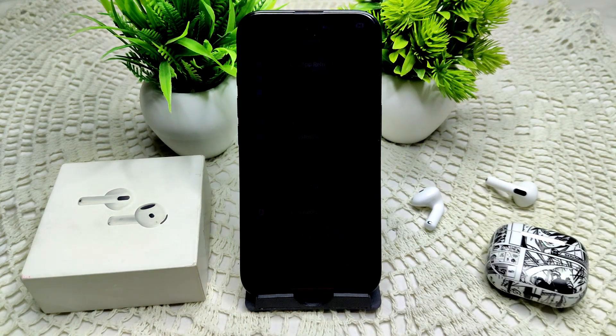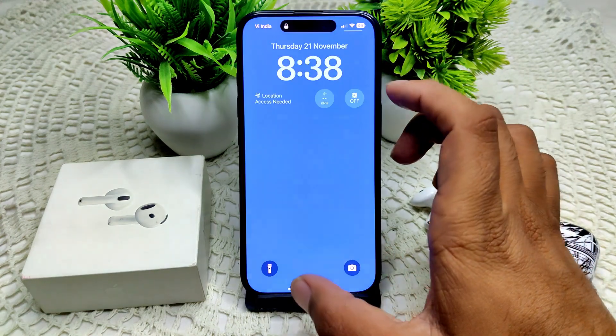Reconnect your AirPods by placing the open case next to your iPhone and following the on-screen instructions. Then, open your Find My app — I will show you how to use it.